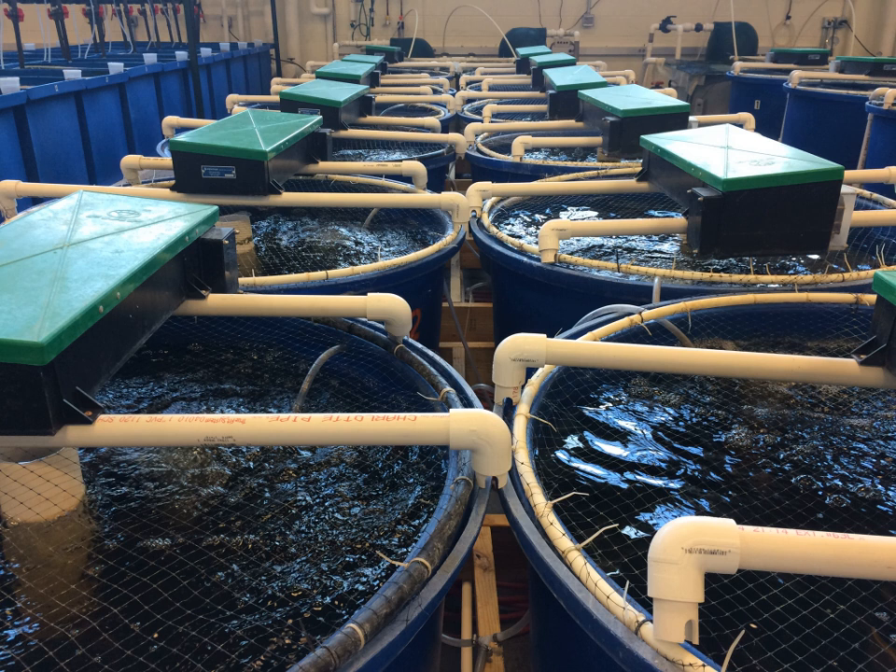A series of treatment processes is utilized to maintain water quality in intensive fish farming operations. These steps are often done in order or sometimes in tandem. After leaving the vessel holding fish, the water is first treated for solids before entering a biofilter to convert ammonia. Next, degassing and oxygenation occur, often followed by heating, cooling, and sterilization. Each of these processes can be completed using a variety of different methods and equipment, but regardless, all must take place to ensure a healthy environment that maximizes fish growth and health.